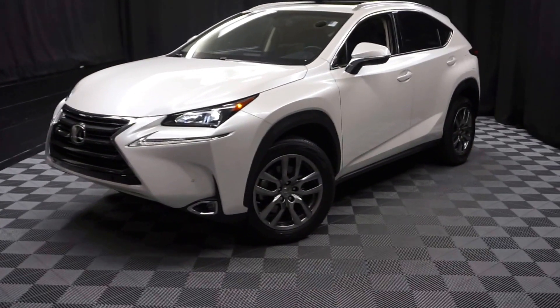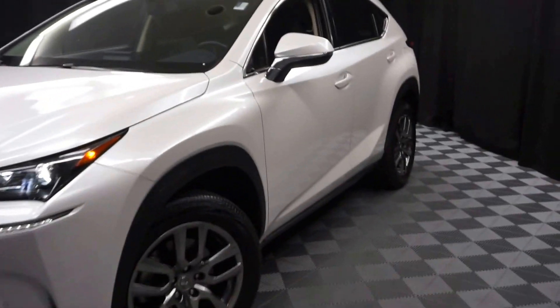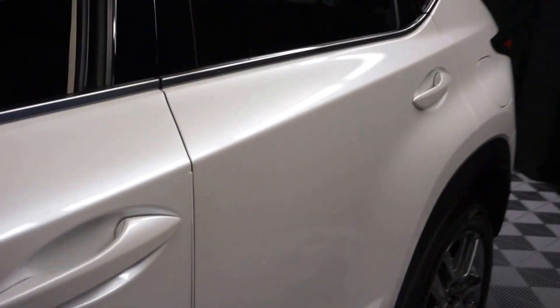All right, car shoppers, welcome back to Lexus of Wilmington. Right here is the 2016 Lexus NX200T.